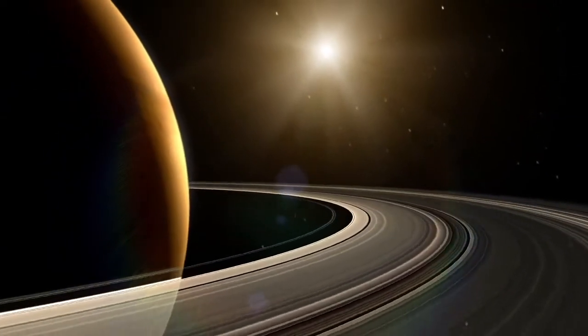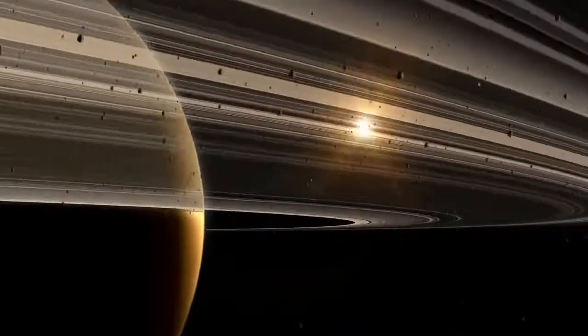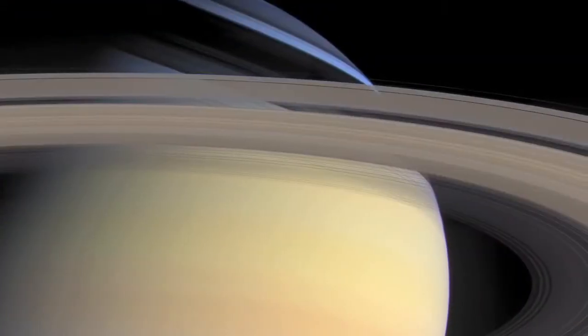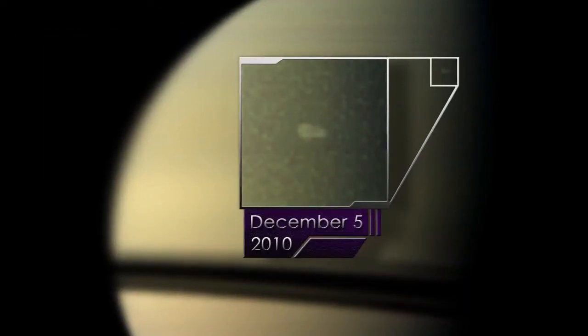My name is Bridget Hesman and I'm a planetary scientist at NASA's Goddard Space Flight Center and I study storms on Saturn. A great white spot is a massive storm system that erupts on Saturn about once every Saturn year. The great white spot that erupted in December 2010 first presented itself as this fluffy white storm cloud that popped up in the northern hemisphere.